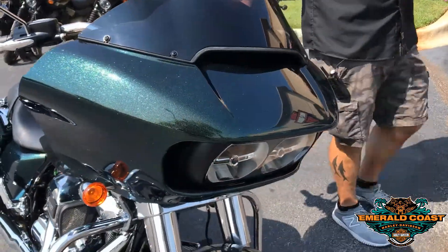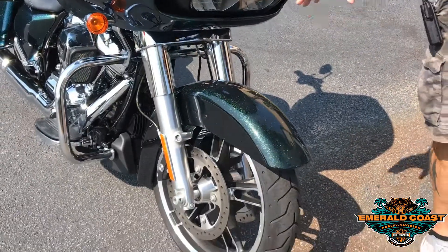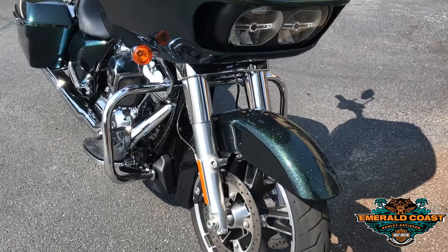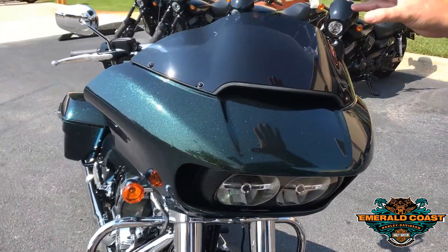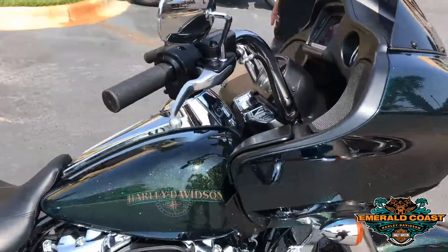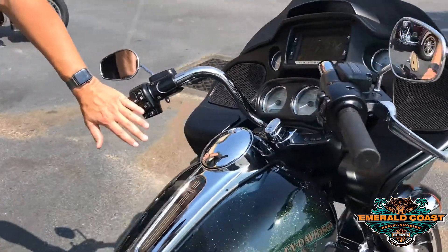Now this is a 2018 Standard so it comes with your chrome. This particular model does not have ABS or security, but it does have the upgraded HD radio, so you get navigation and cruise control as features for this motorcycle. Cruise control is a standard feature.